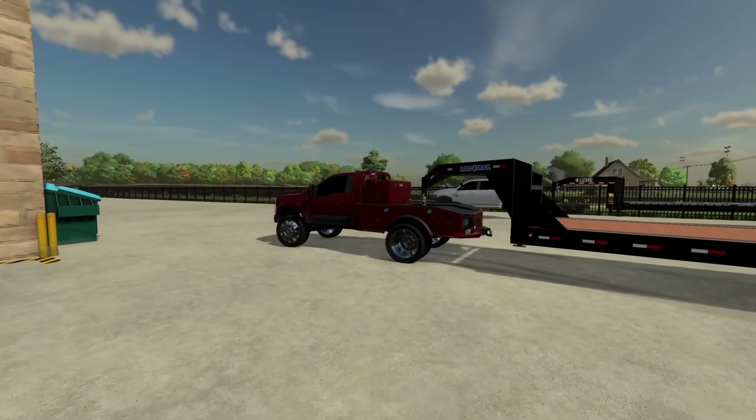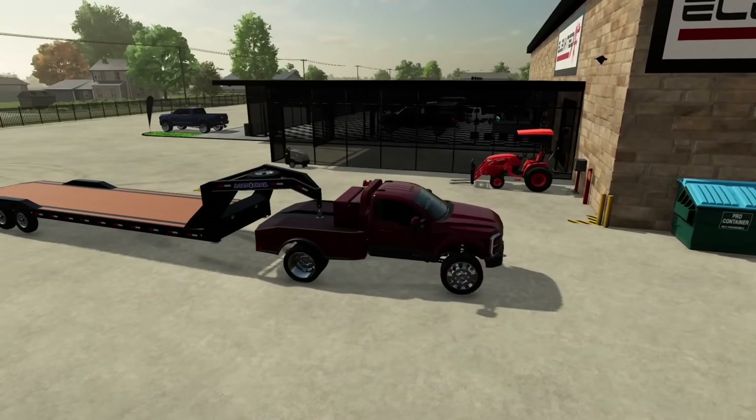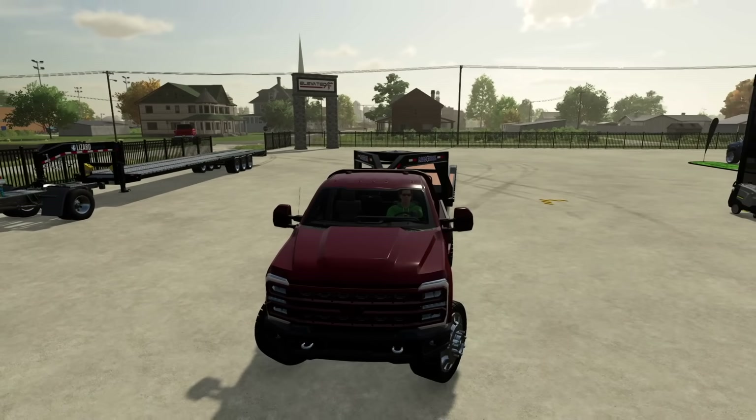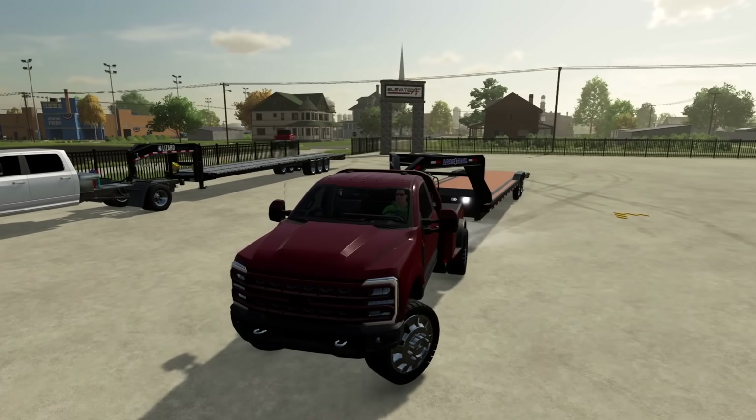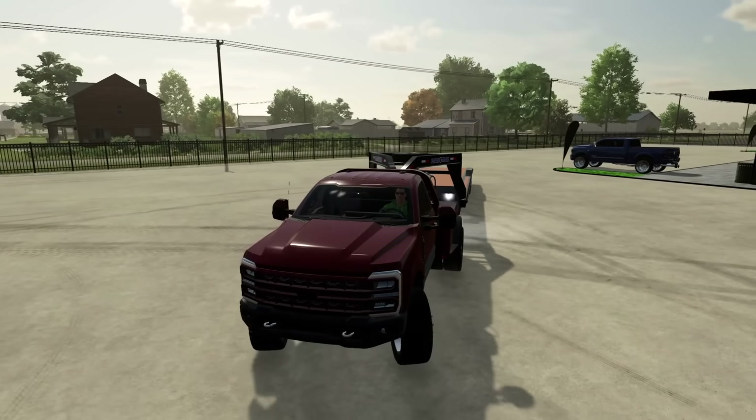First order of business, I got a call yesterday about an old square body that has a blown motor. We've picked a truck up from this guy before and he wants to sell us another one. We're going to go down there and take a look — maybe bring it back. I've had an idea for a square body I've been wanting to do for a while and this might be the perfect opportunity.